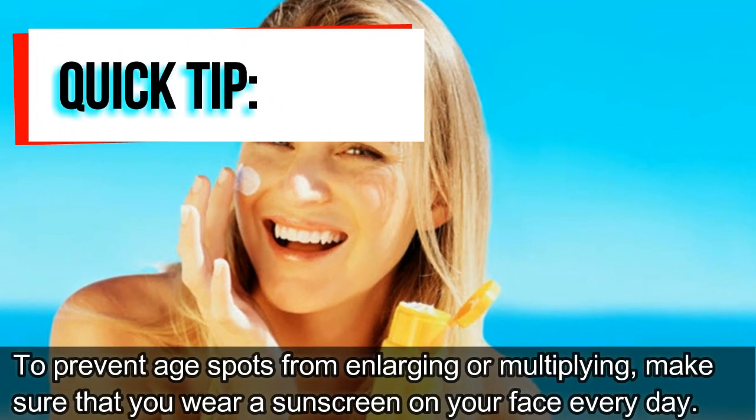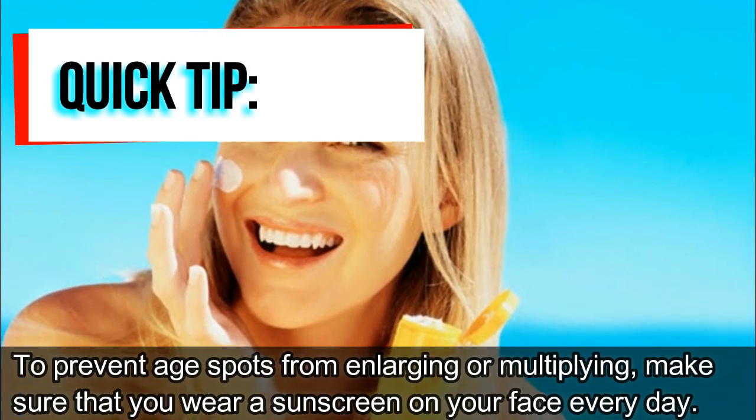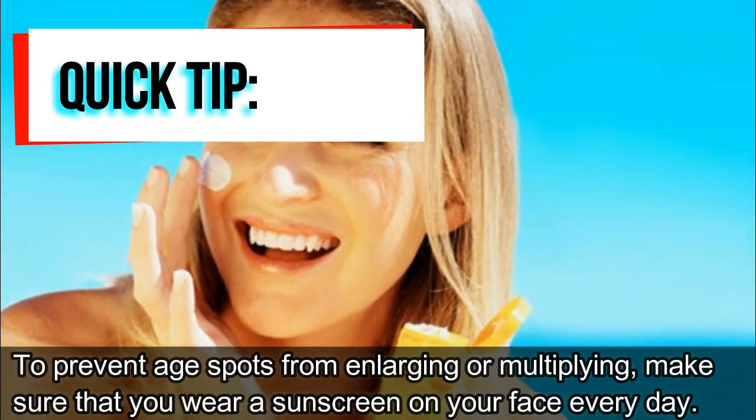Quick tip. To prevent age spots from enlarging or multiplying, make sure that you wear sunscreen on your face every day.